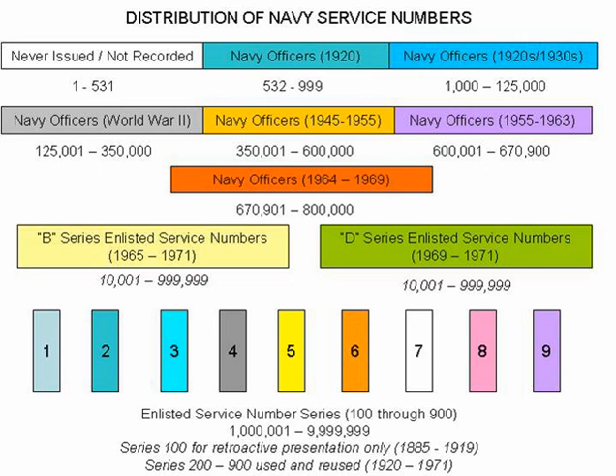This service number system remained unchanged after World War II and continued through the Korean War and into Vietnam. The Navy also stated that no service number should ever be issued twice; however, with poor communication between recruiting officers, there were ample examples of more than one sailor holding the same service number. By the outbreak of the Vietnam War, the Navy realized that the enlisted service number system would require an overhaul as new numbers were running out and repeat issuances were becoming more and more common.